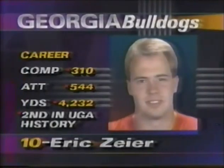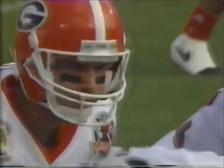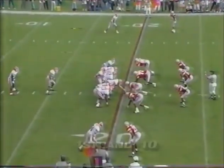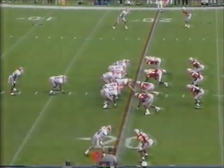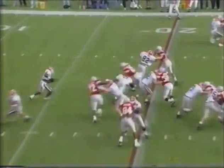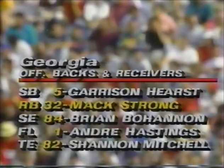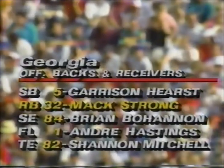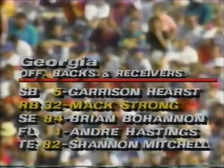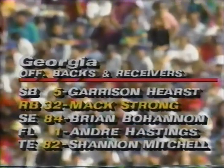4,232 yards, completions attempts. Fine young quarterback, sophomore from Marietta - he will shatter every record before he's done. First and 10 from the 20-yard line for the Georgia Bulldogs. Karrison Hurst to the 26-yard line. And we highlight Max Strong, the senior fullback, who many feel is the most underrated player in the Southeastern Conference, if not the United States. Up front, big man there is Bernard Williams - six-foot-nine, 294 pounds.